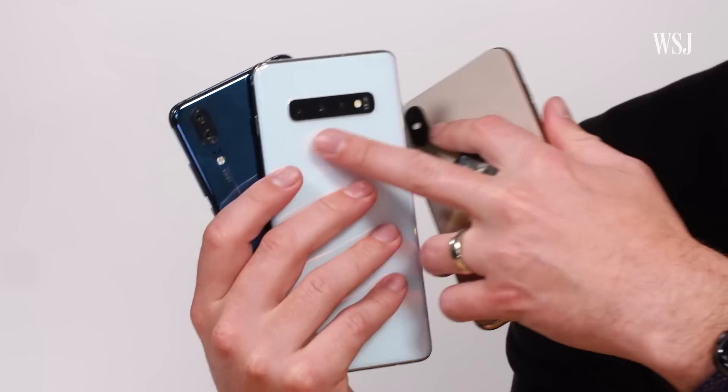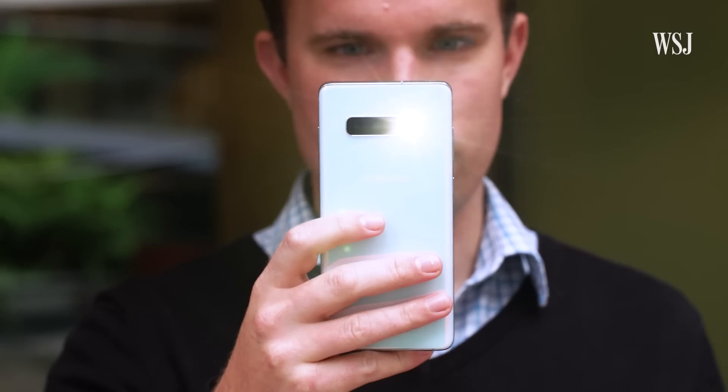Instead of relying on one combination of lens and sensor to do all the work, smartphone manufacturers have started to attach a bunch of cameras to a phone, then give each one of them a specific job and add them all together to try to make something better. The most common thing you get out of these multi-camera smartphones is different levels of zoom.